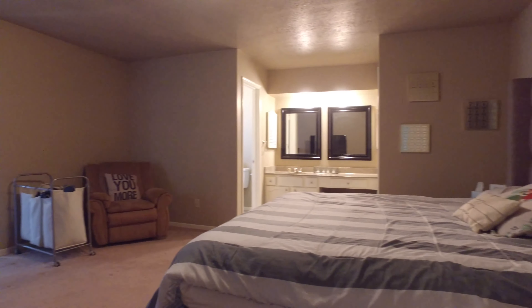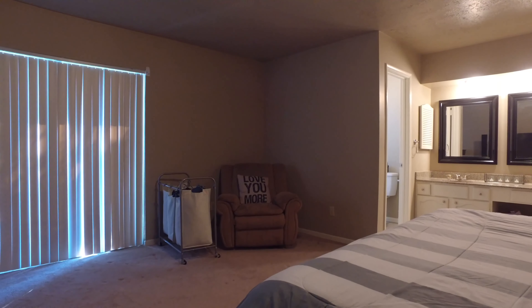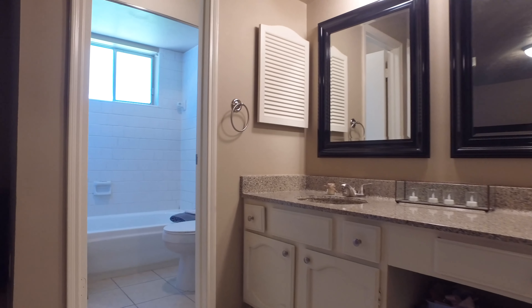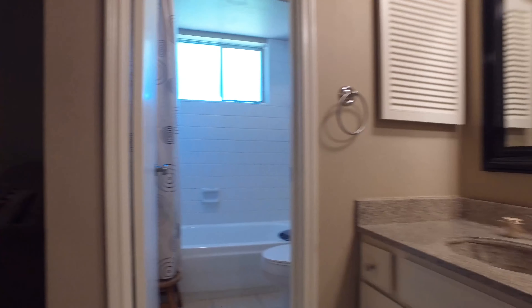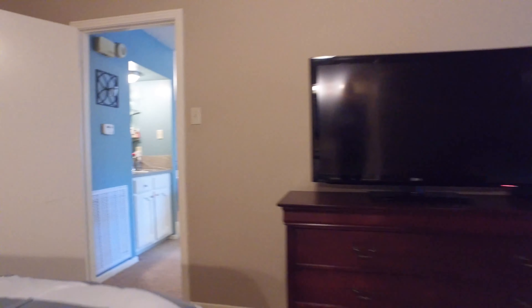Welcome to the virtual tour of your next home in Humboldt, Texas. Built in '76 with three bedrooms and two bathrooms, a nice size yard a little over 7,000 square feet. It's a one-story home with a two-car garage.